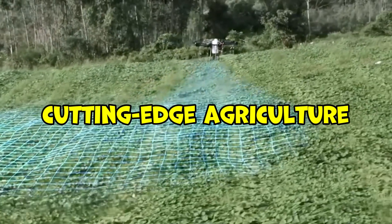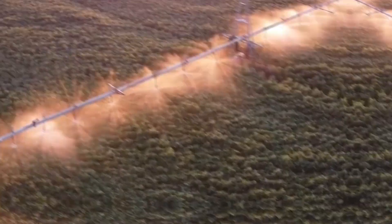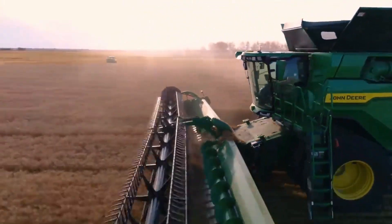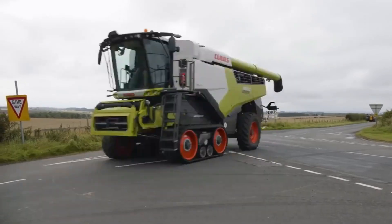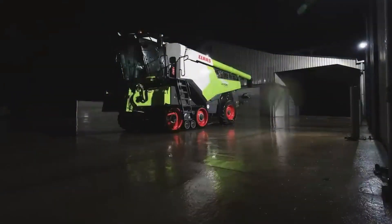Venture into the world of cutting-edge agriculture, where innovations and advanced machinery are transforming farming practices. The John Deere X9 Combine leads the pack, boasting a powerful engine, dual-rotor system, and automated features that optimize performance. Closer inspection reveals the Claas Lexion 8900, with its APS SynFlow hybrid system and impressive grain tank capacity, a true game-changer in harvesting efficiency.